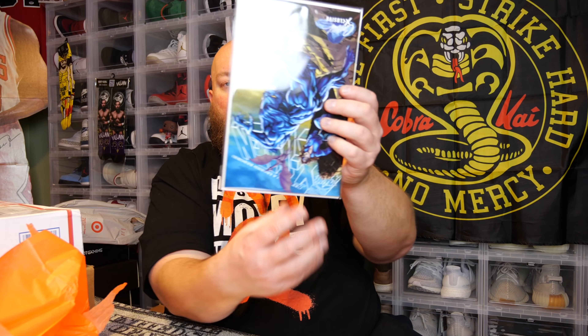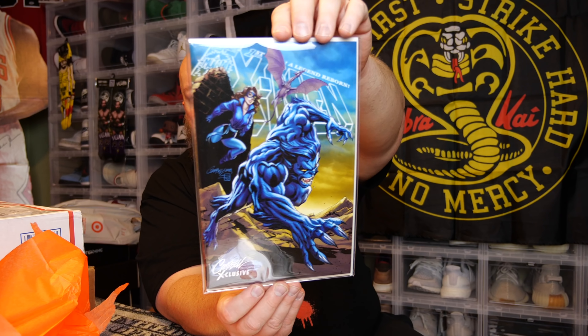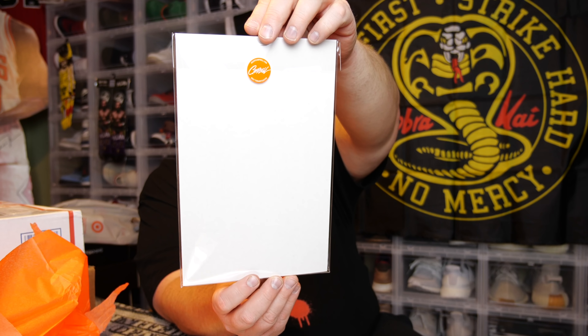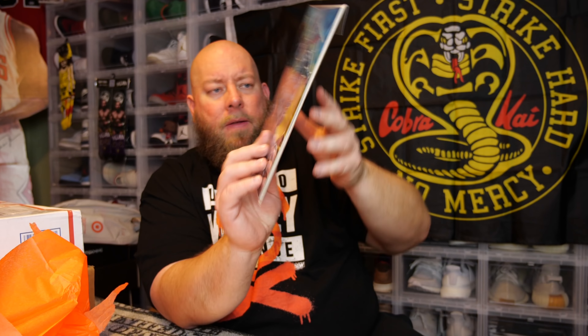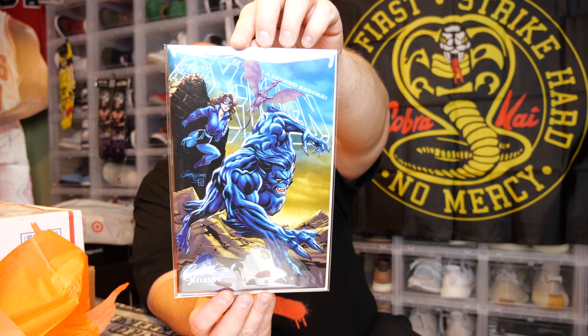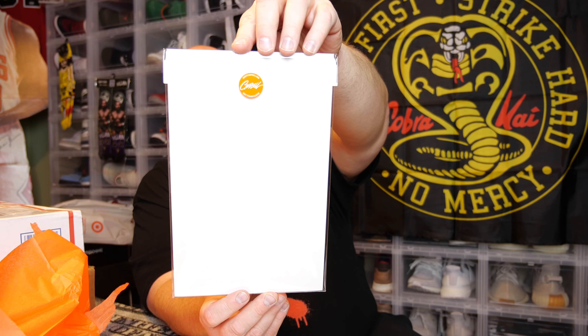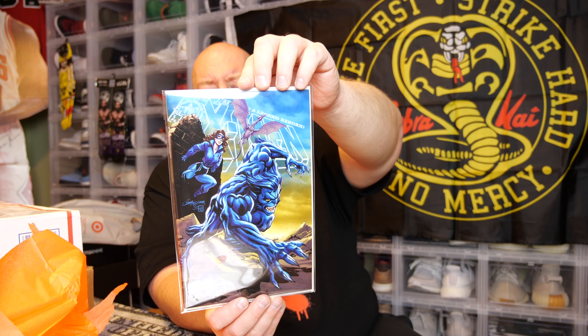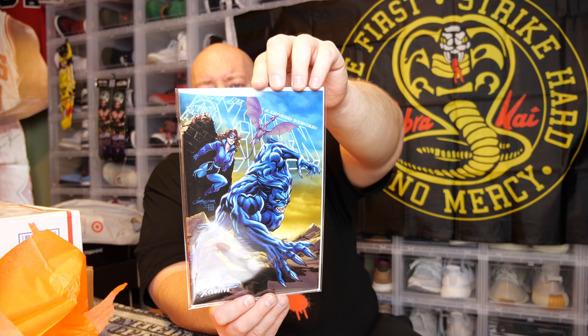Next one, number two. That's actually — I think I've gotten this one before in a mystery box. We've got First X-Men: A Legend Reborn, J. Scott Campbell exclusive. Yeah, I think I've got this one before. Most of my duplicates I actually keep them, but sometimes I end up selling them. I'll decide what to do with that later.